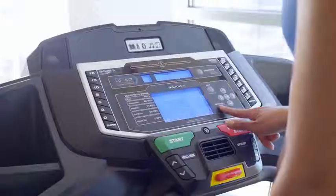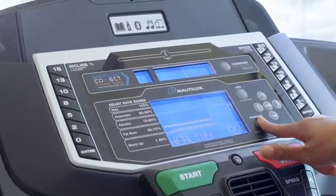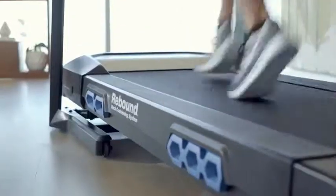Find your edge with the Nautilus Performance Series T618 Treadmill. It gives you the training programs, tracking tools, and comfort features you need to push your limits and hit your goals.